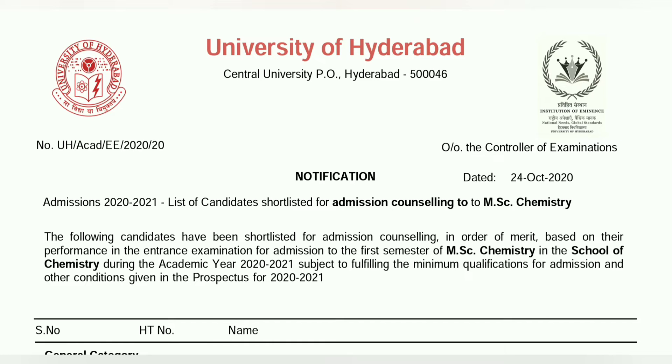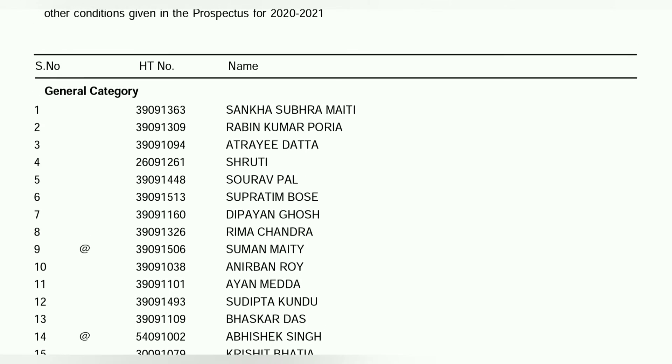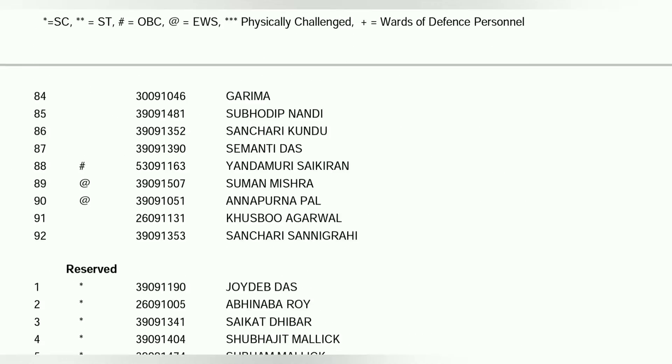You can search name-wise, application-number-wise, or category-wise. This is the merit list. This is the general category. You can also see the reserve category.